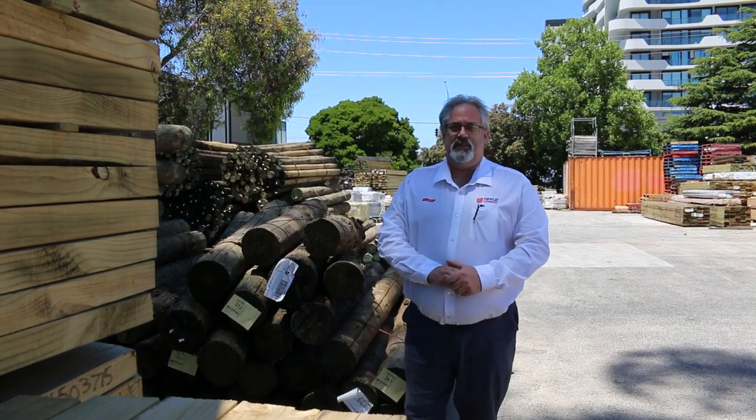Hi there and welcome to the Timber and Building Supplies auction preview for our final auction of the year, Wednesday the 21st of December.